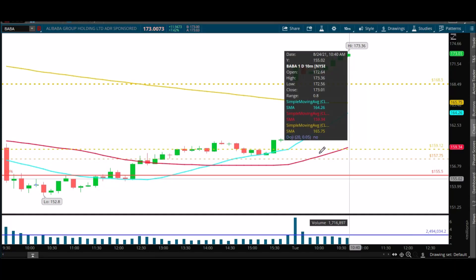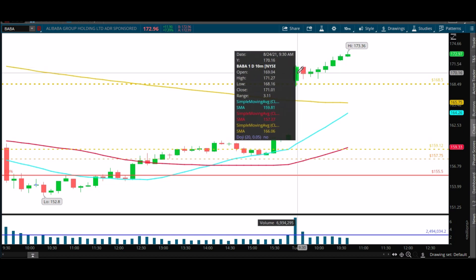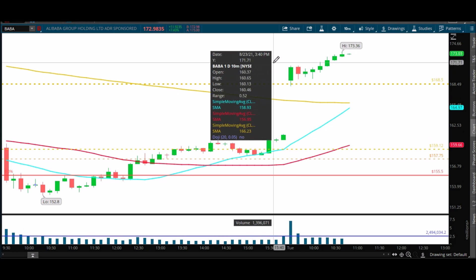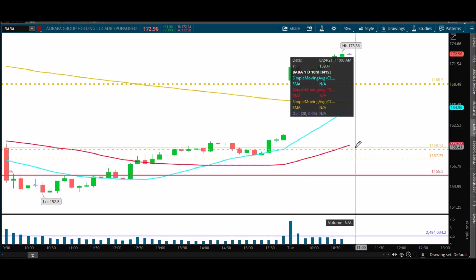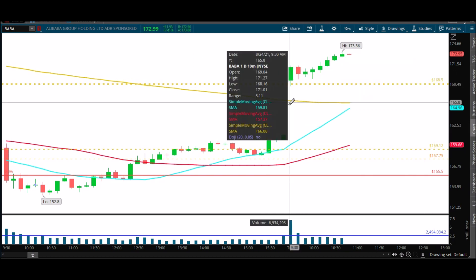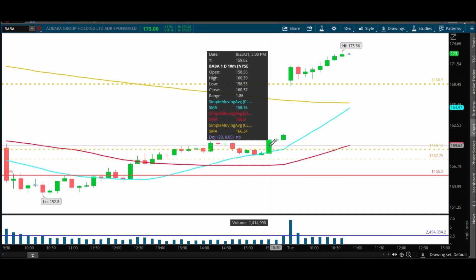Hey traders, Jonathan here with Control the Trade. Had to do a follow-up on yesterday's BABA video — if you watched that, I'll link it in the description, probably watch that first for some context. What is fascinating to me is I've talked about how I like how this stock is following my important numbers, which is confirmation that the numbers in these charts are relevant.